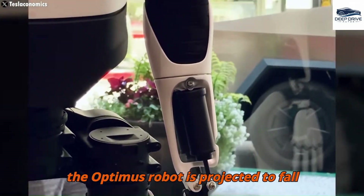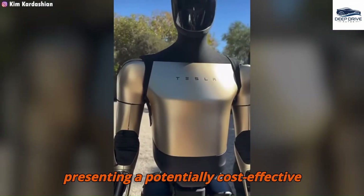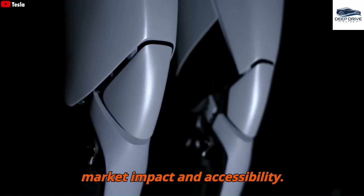The pricing for the Optimus robot is projected to fall between $20,000 and $50,000, presenting a potentially cost-effective solution for a diverse array of tasks. This price range reflects its intended market impact and accessibility.